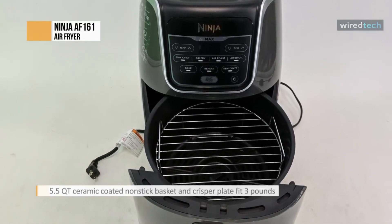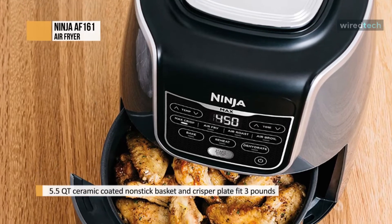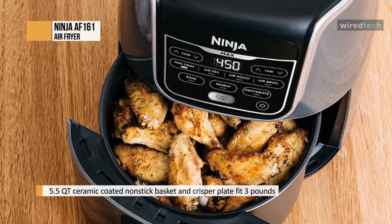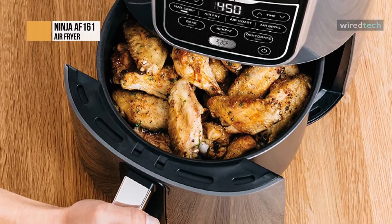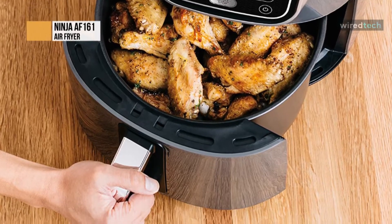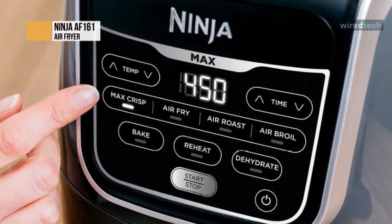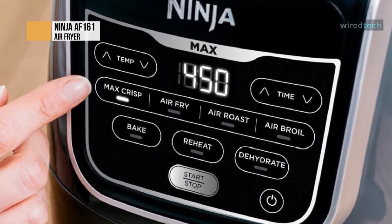Low temperature cooking tasks, such as dehydration, are also feasible with it. The Ninja AF161 air fryer includes a digital control panel with 7 pre-programmed cooking modes. It uses a unique touch panel for adjusting the temperature and setting the time. The pre-programmed cooking modes include max crisp, air fry, air roast, air broil, bake, reheat, and dehydrate. Overall, the panel is simple to use.